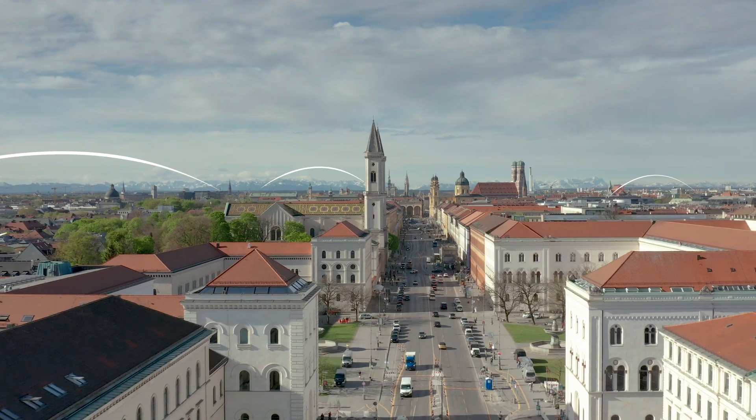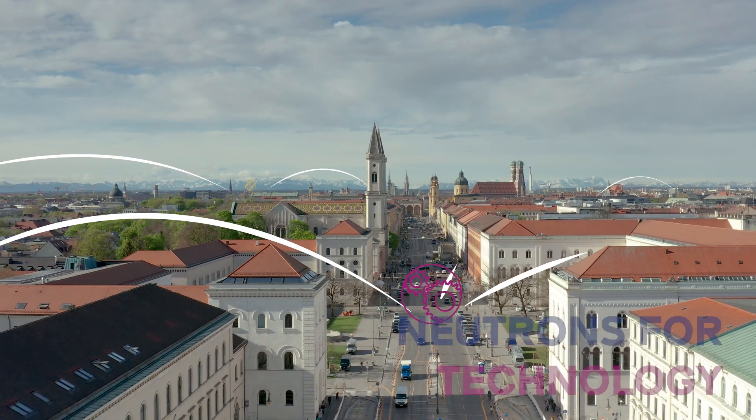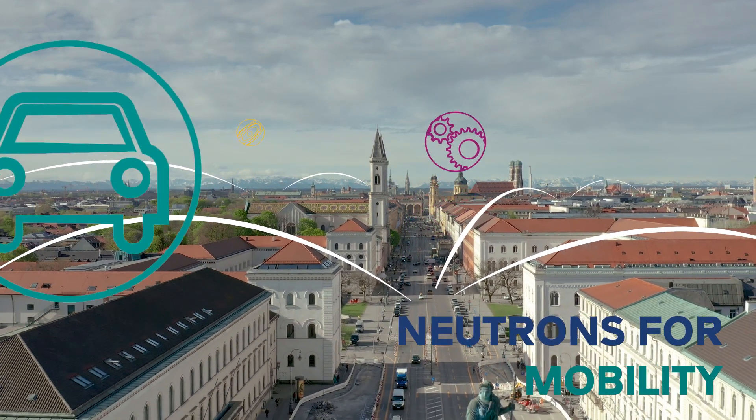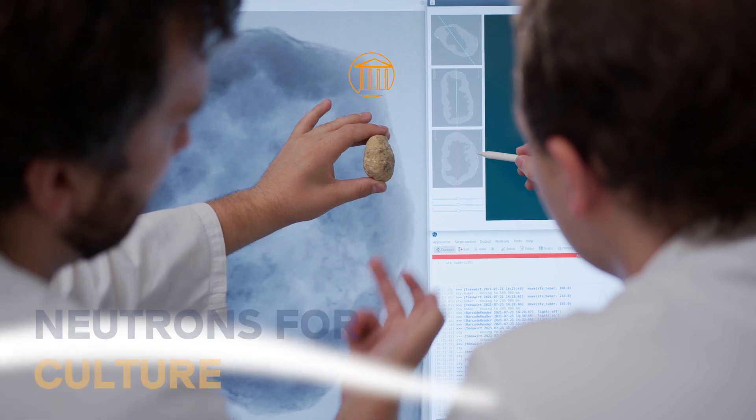How can we develop new high-tech materials for the evolving world we live in? What does mobility look like for the future? How can we use the knowledge of past cultures in the modern world?